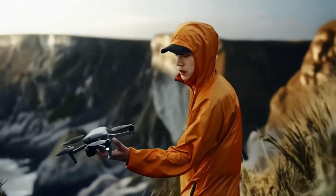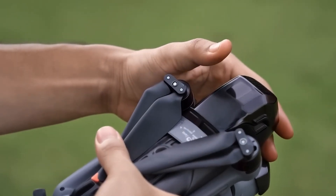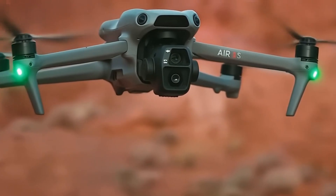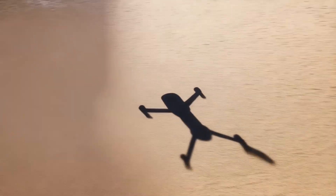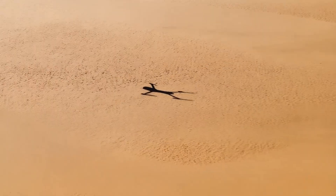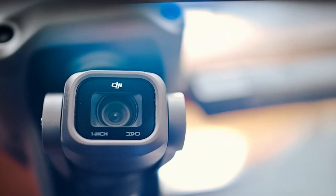One concern is whether these design refinements will add weight, potentially impacting portability. However, DJI has always been mindful of keeping the Air series travel-friendly, so any weight increase is likely to be minimal. Another interesting rumor suggests that the Air 4 might share some design elements with the Mavic 4, hinting at a more polished and professional look. Could this mean it will come closer to Mavic-level performance? That remains to be seen.